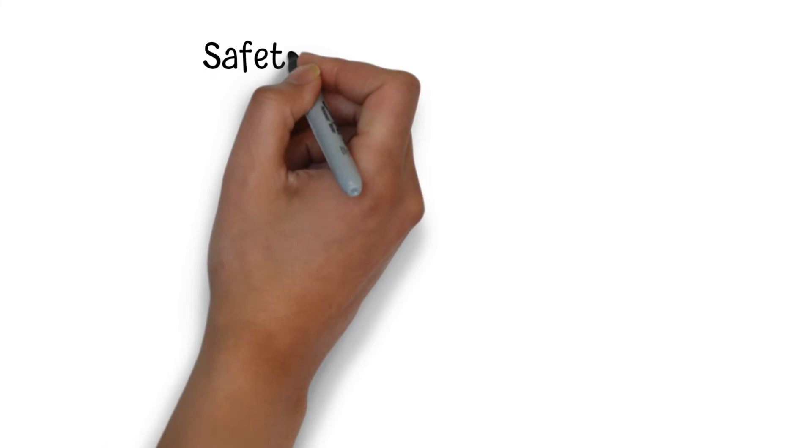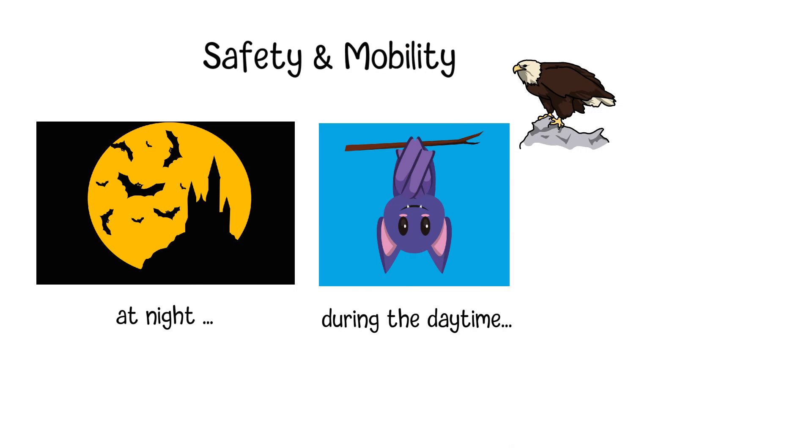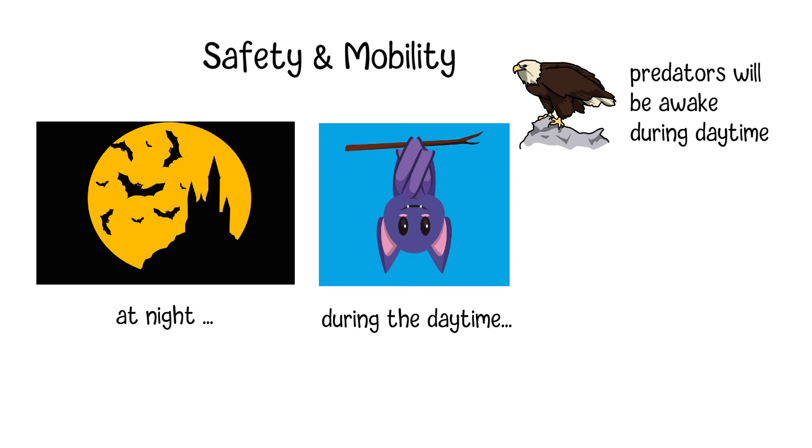Bats are nocturnal, which means they will be active during the night and sleep during the daytime. Since most of their predators, like those birds of prey, will be awake while bats are sleeping during the daytime, they need to find a place to hide from those dangers. Through millions of years of evolution, hanging upside down has been proved to be an effective way for bats to protect themselves.